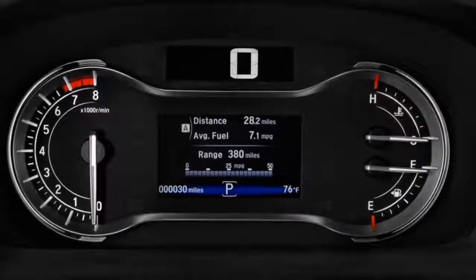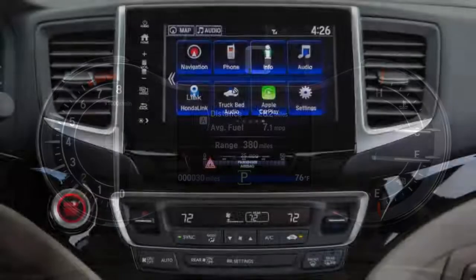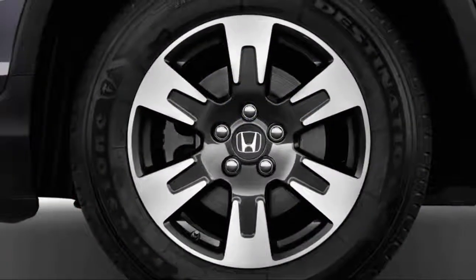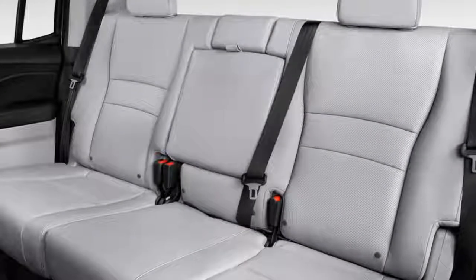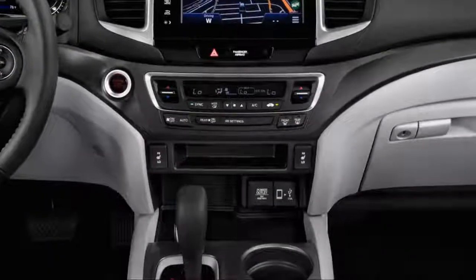The second-generation Ridgeline was introduced last year, and this year it gets no changes other than new colors for the Sport trim for 2018. Honda bases the Ridgeline on the unibody platform of the Pilot crossover SUV. While the profile is now that of a traditional crew cab pickup, the look from the rear doors forward is very influenced by the Pilot.